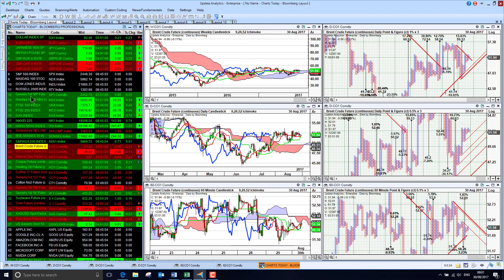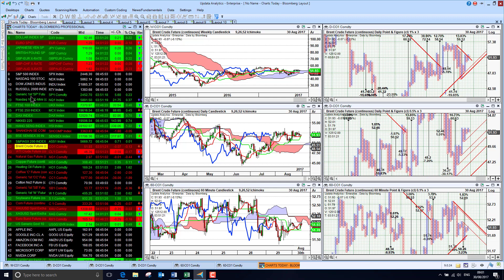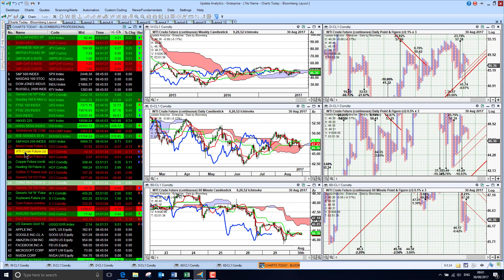Brent crude — with everything that's been happening in Houston, and our thoughts and prayers are still with all our clients there — it's amazing that the crude price has not really moved strongly, given the impact on potential production. Interestingly, Brent crude is bearish below the chart, with short term bearish mixed targets but still downward pressure. Long term and medium term upside targets exist, but crude is coming under pressure. WTI, even more surprisingly, is falling away quite heavily as well.